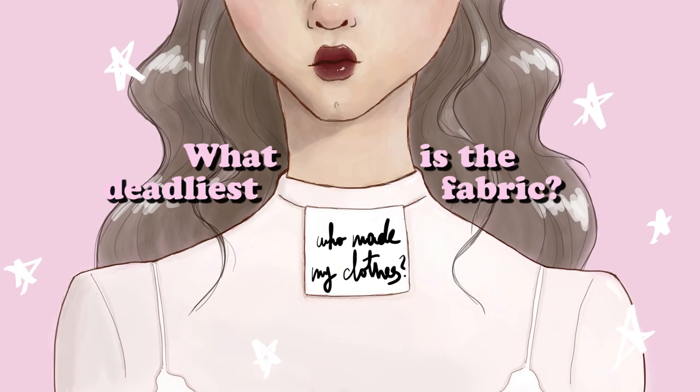But are synthetic fabrics really as bad as we think they are? We're gonna find out today because I'm gonna be breaking down the fashion industry's deadliest fabrics.